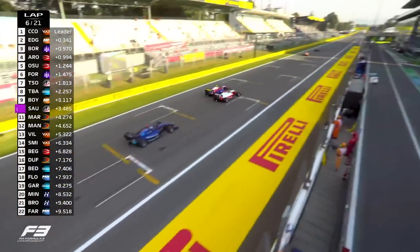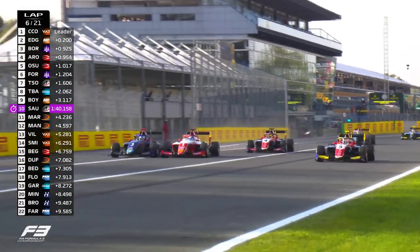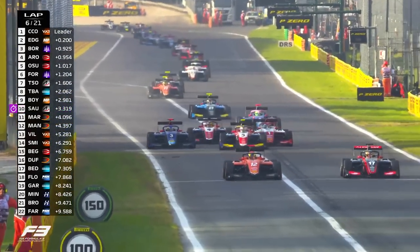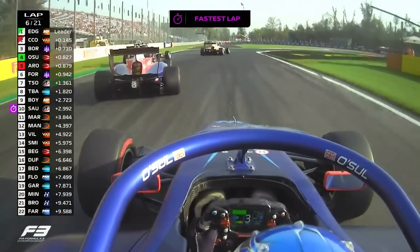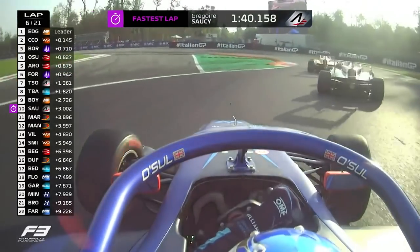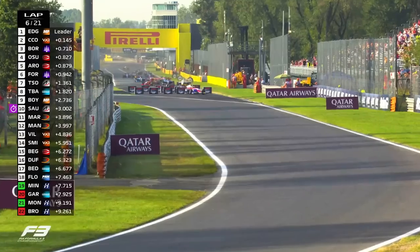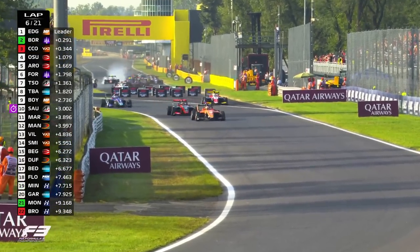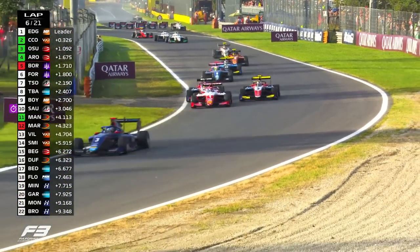Paul Aaron side-by-side with Gabriel Portoleto. Zach O'Sullivan makes it three wide — the British driver trying to get not one but two places. He's the car to the far left. Portoleto defending, going the opposite way to the corner there as he loses it completely under braking. O'Sullivan will emerge in third. Who will emerge in fourth? It will be Paul Aaron. Gabriel Portoleto is going to drop down to P6.